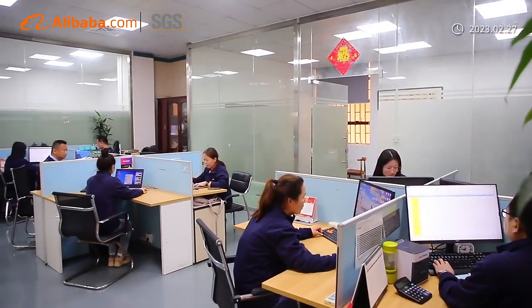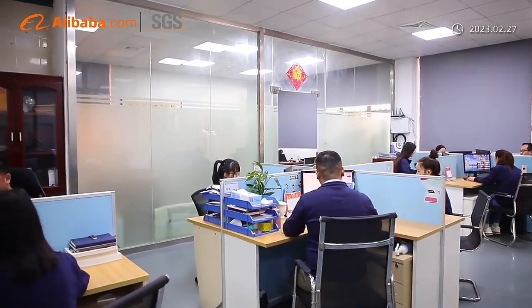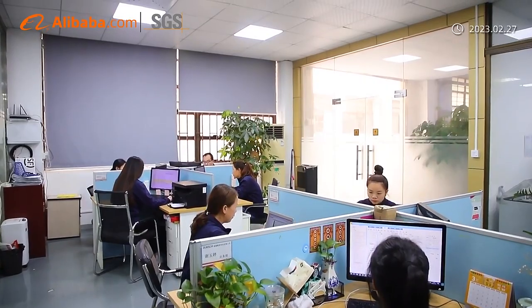RunSum Precision is an ISO 9001 certificated manufacturer with over 10 years of experience in customized precision CNC machining in China.